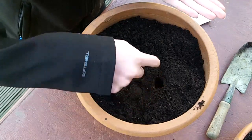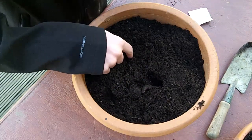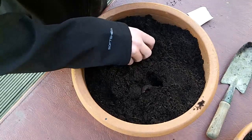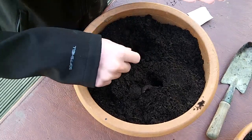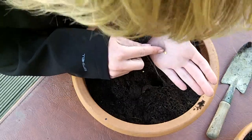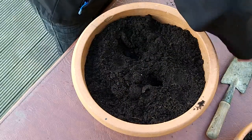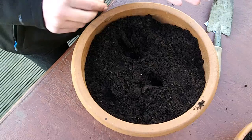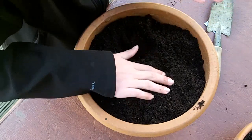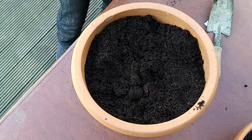I'll put one in there — perhaps not that deep — one there, one there, and one there. Break up these soil clumps around it. I'll just let the seed packet go. Put that in there, just cover that over, and drop that one down in there. Just give it a nice water.